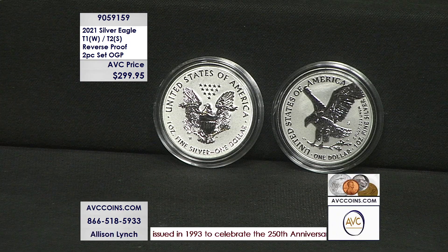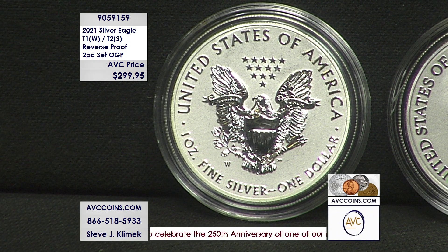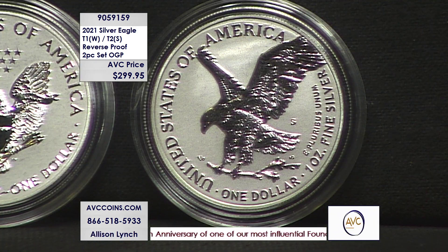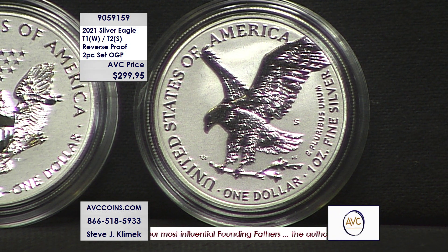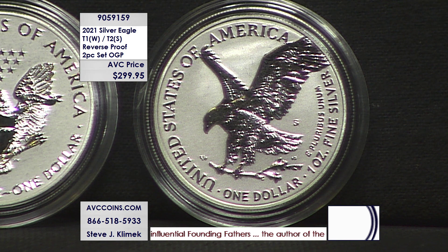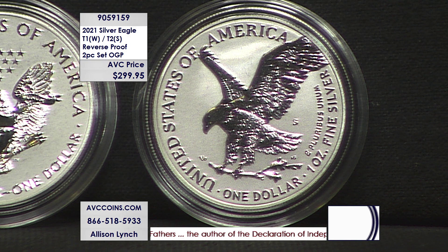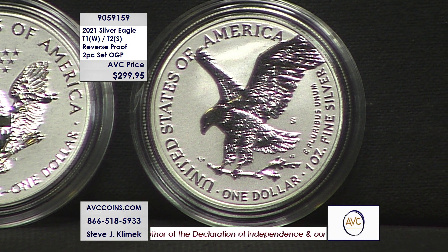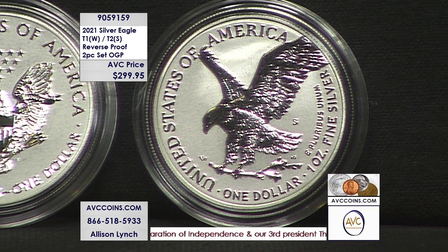Then there are the designs themselves. We see the reverse of the heraldic with the W mint mark — where it's been the entire series — at seven o'clock, and then the brand new design where the mint mark will be going forward, which is under the wing at three o'clock. On the obverse, look at the heraldic and you'll notice it reads 'In God We Trust' by itself, and then the subtle change on the obverse of the new coin also reads 'In God We Trust.'